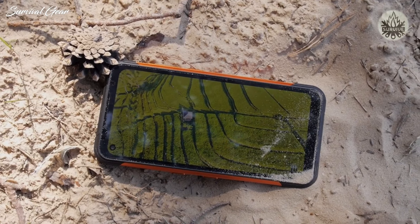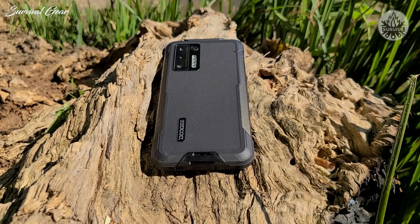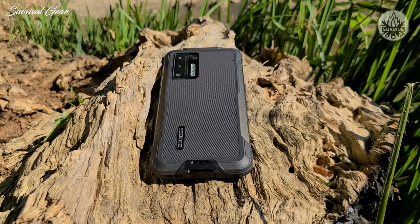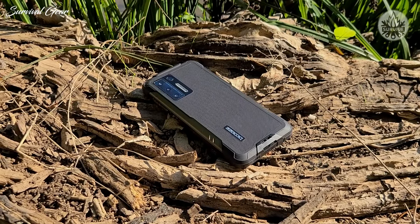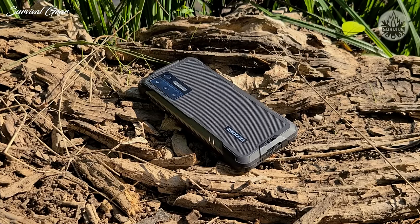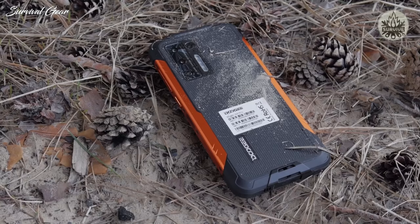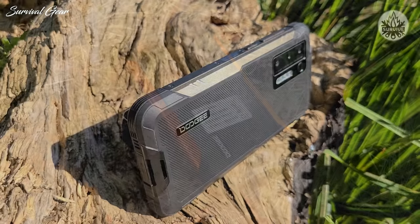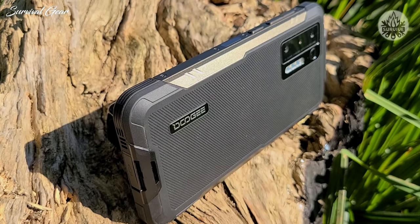Mainstream smartphones aren't necessarily built to last. That shiny piece of glass and metal probably won't withstand harsh environmental conditions. So then, what will? That's where rugged smartphones come into play. The Doogee S97 Pro provides a durable experience at an affordable price. The question is, will it hold up in the day-to-day? Let's find out.